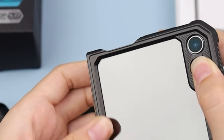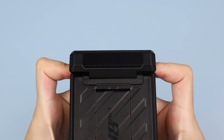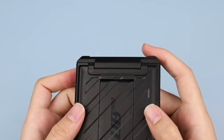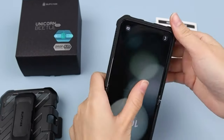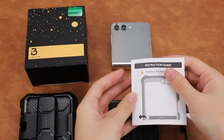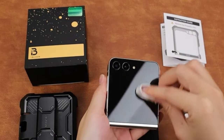While only a limited selection of MagSafe Z Flip 5 cases with magnetic properties exists, our focus lies on slim cases that preserve the device's form factor, as well as extra rugged options ensuring comprehensive protection against cracks and chips. Discover the top Galaxy Z Flip 5 cases of 2024, tailored to suit your needs. Let's get started.